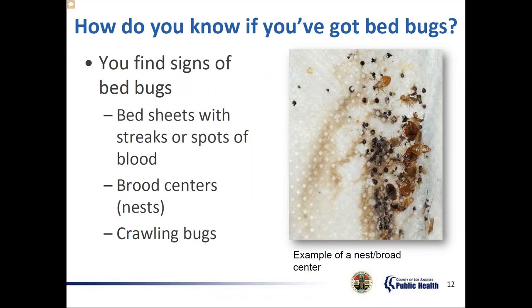You might see streaks or spots of blood on bed sheets. When bed bugs feed, they inject saliva into the wound so that the blood flows and does not clot. When they're done eating, they remove their mouth parts, so the wound continues to bleed a little for a short time before the blood clots and seals the wound. Small amounts of blood will sometimes smear onto the sheets or pillowcases, leaving blood dots or streaks.